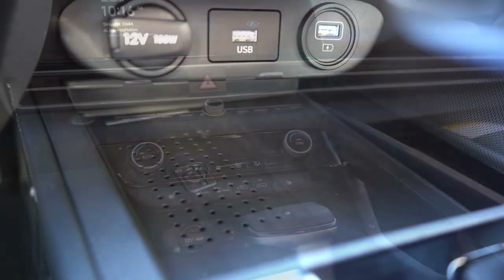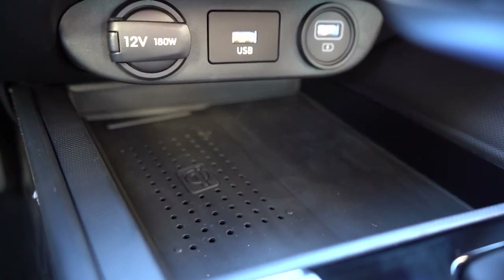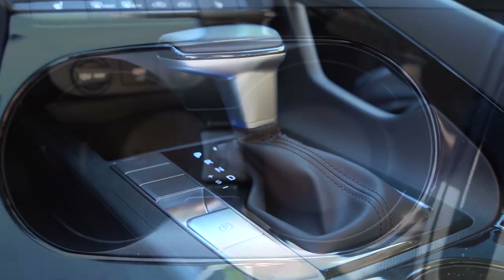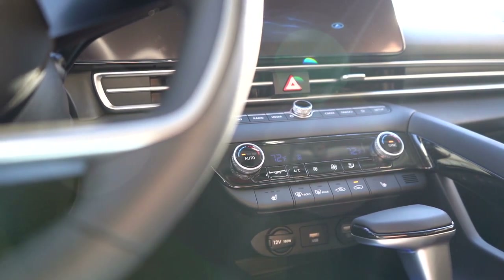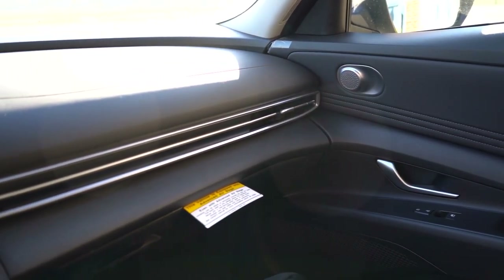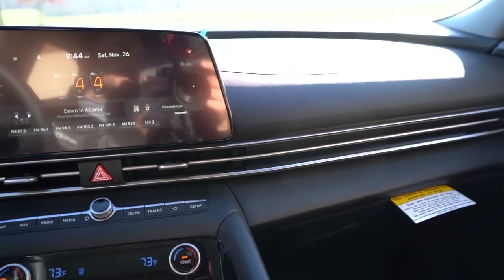Just in front of the shifter there's a wireless phone charger — optional on the SEL. There's a 12-volt power outlet and a couple of USB charging ports, plus an electromechanical parking brake to the left of the shifter. Cup holders are behind that, and within the center armrest there's an okay amount of storage — pretty much on par for the segment. There's nice contrast stitching across the doors as well. Overall interior quality is acceptable; there is a fair amount of plastic, but for this segment it's not all that bad.